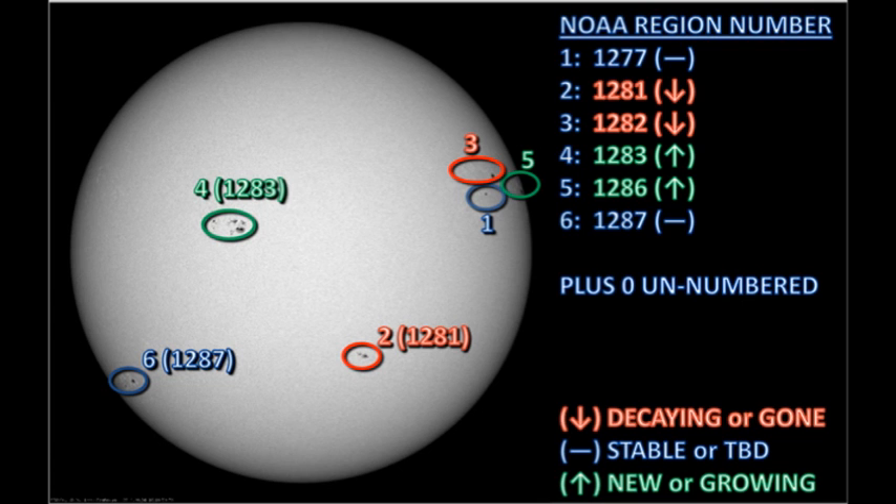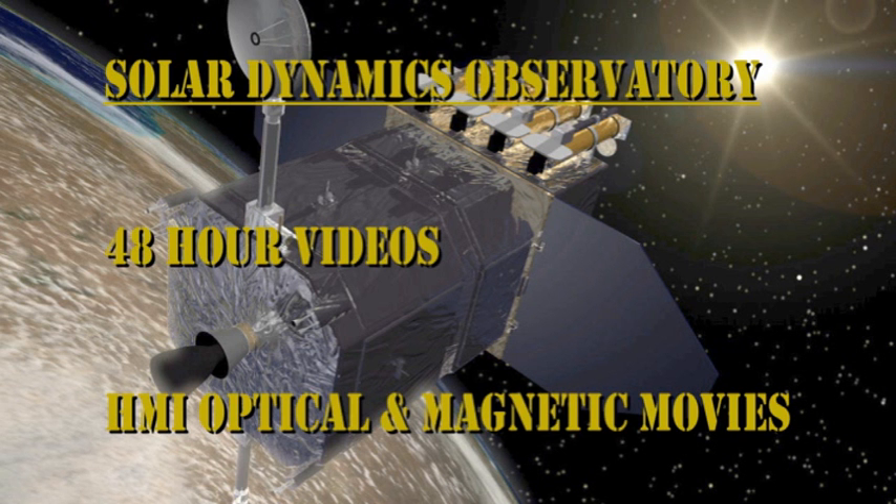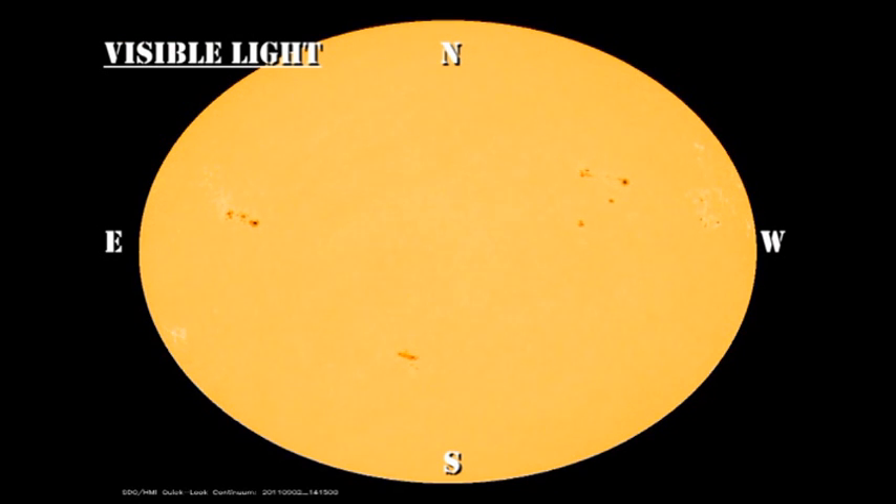To summarize, solar activity has increased quite a bit. However, that increase is going to be temporary if it's all associated with region 1286, because that will be going over the west limb in the next day or two. Now let's take a look at the evolution of these regions over the last 48 hours using the movies from the sunspot and magnetic data of the HMI instrument on the Solar Dynamics Observatory.